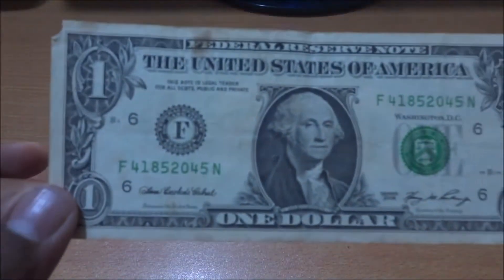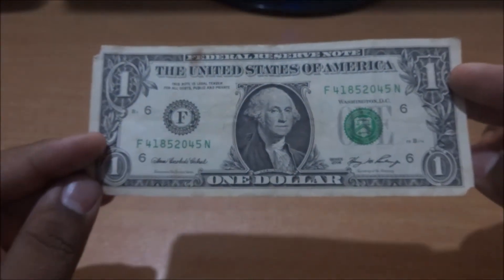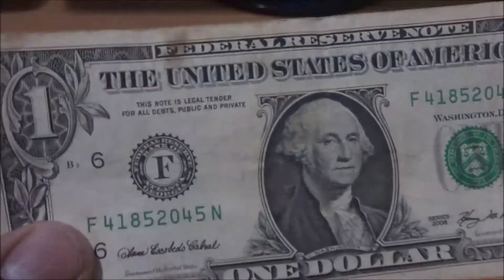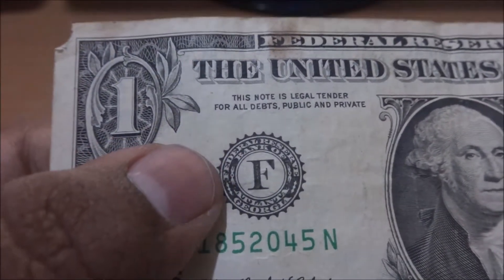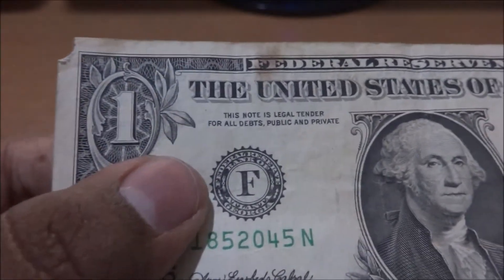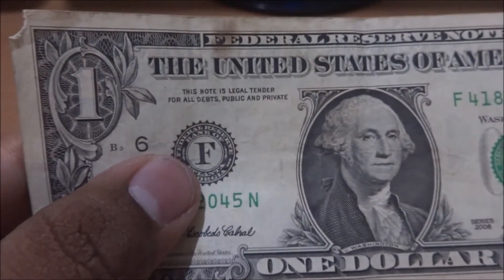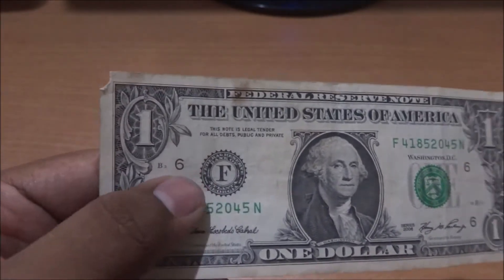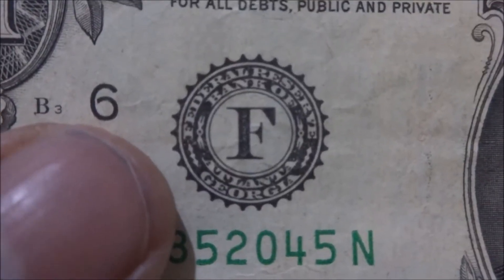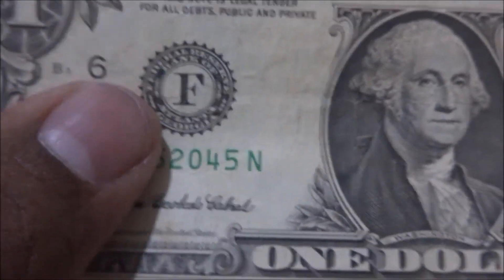So this is the $1 American note. You can see it. Let us see some of the features. You can see a circle here, a design circle — that's the Federal Reserve Bank seal. There are some banks in every district of America, so every bank has their own alphabet. Here you can see it's written Federal Reserve Bank of Atlanta, Georgia, and its symbol is F.